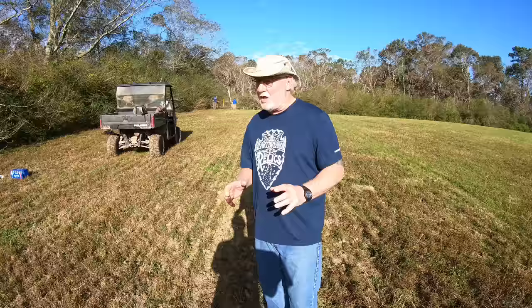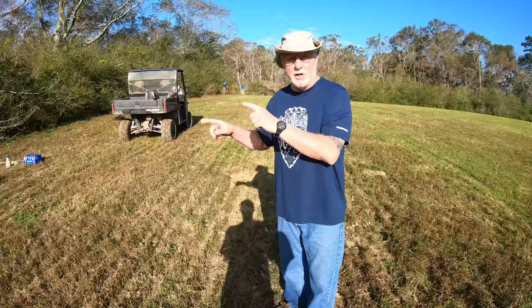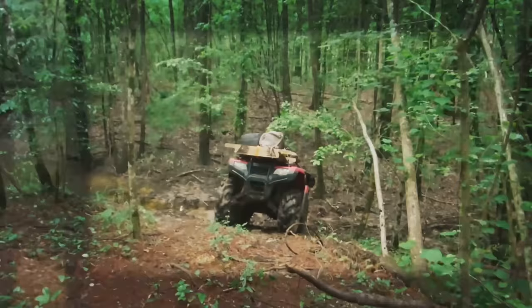Hey folks, Spike here with Heartbreaker Relics. The question that we get asked most often on all our videos is: how do we know where to dig? Well today, if you want to know how we know where to dig, just stay with us — we're going to show you how we know where to dig, and then we're going to show you what we find.